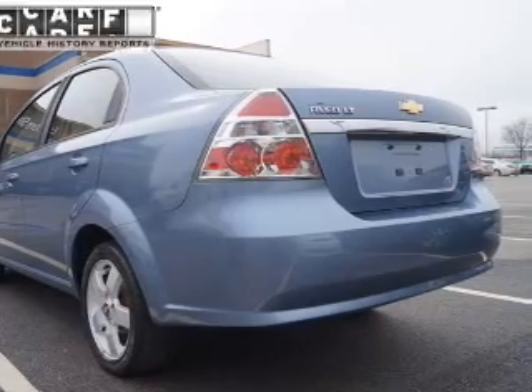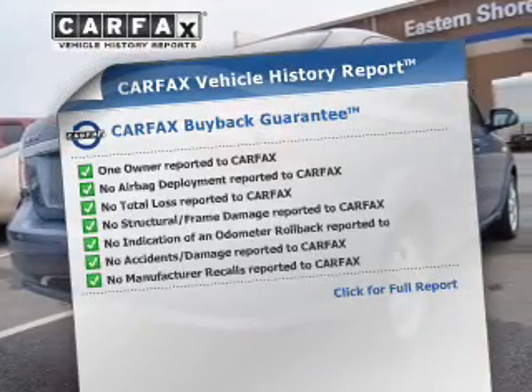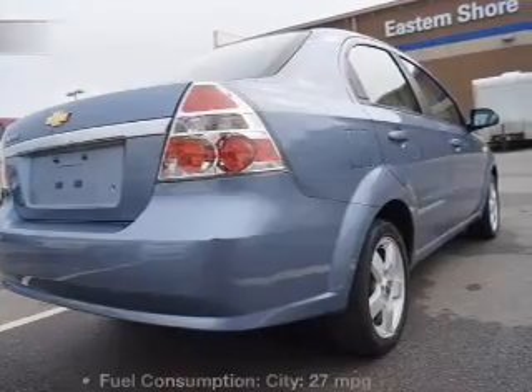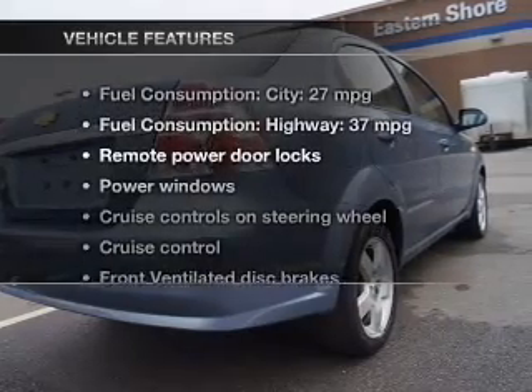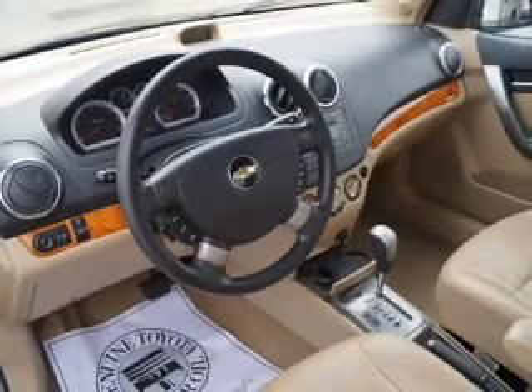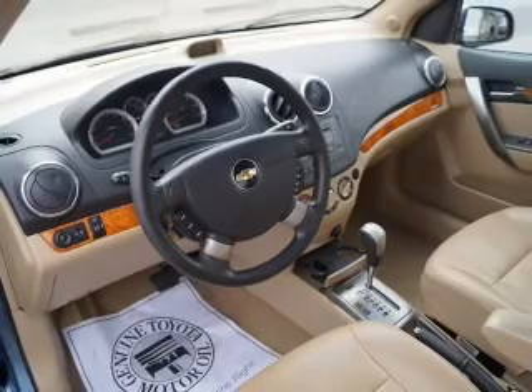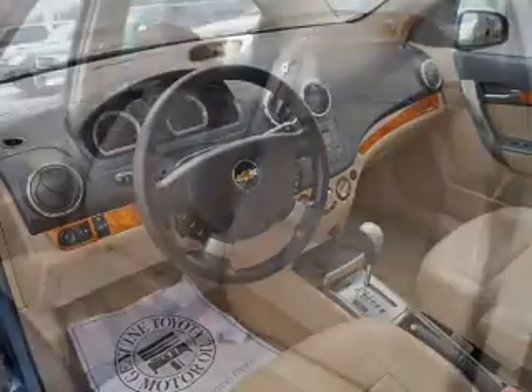Premium wheels give a more luxurious look. Know the history on this ride and greatly reduce your buying risk with the included CarFax vehicle history report. With these notable features, you won't want to miss out on the opportunity to own this amazing ride: keyless entry, power door locks, power windows, cruise control, an AM/FM stereo with a CD player.